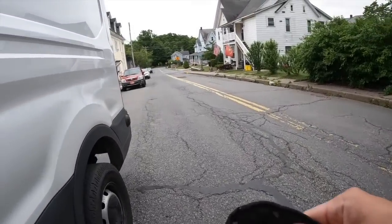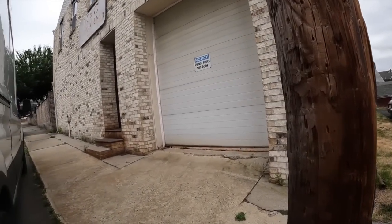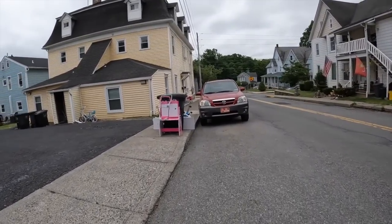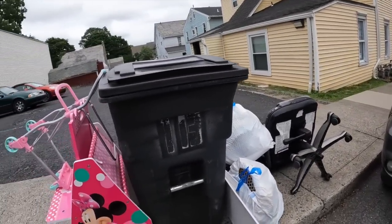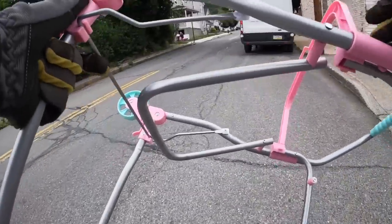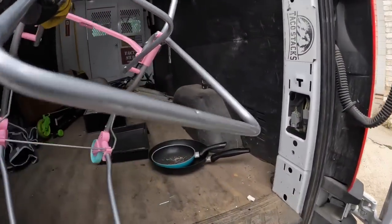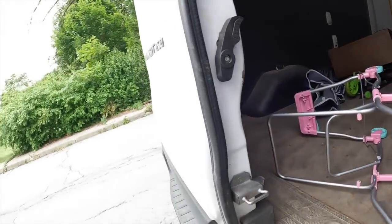Gotta love this sign right here: 'Do not block this door.' Watch me. There's supposed to be a basket that goes in here — I feel like this is the second or third one I've picked up in the past three months.